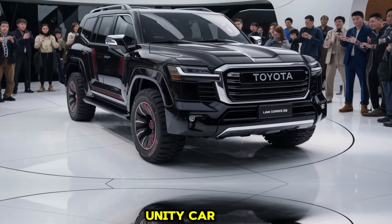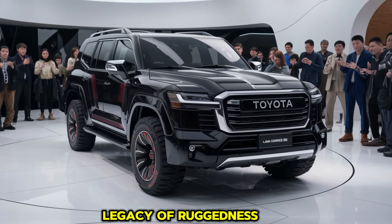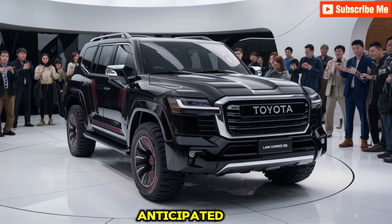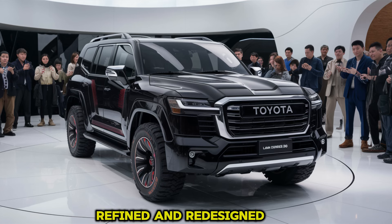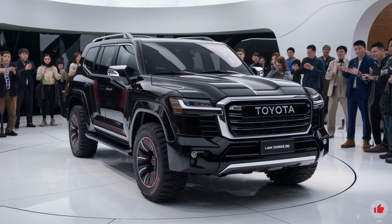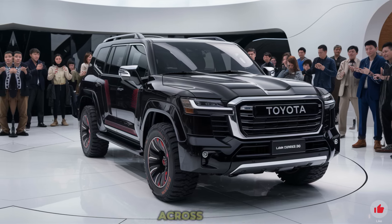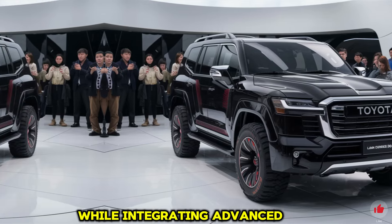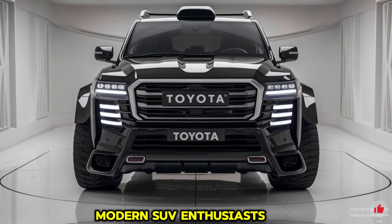Welcome back to our channel. The 2025 Toyota Land Cruiser 300 continues a storied legacy of ruggedness, reliability, and modern innovation, making it one of the most anticipated SUV releases of the year. Known for its off-road prowess, the Land Cruiser 300 has been refined and redesigned to blend its legendary capabilities with contemporary luxuries, meeting the needs of modern SUV enthusiasts.